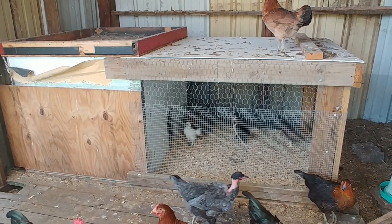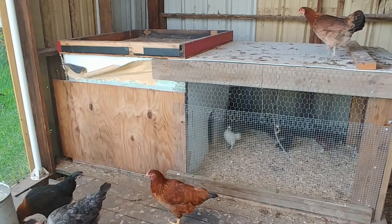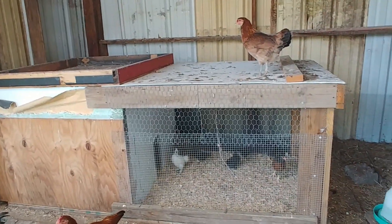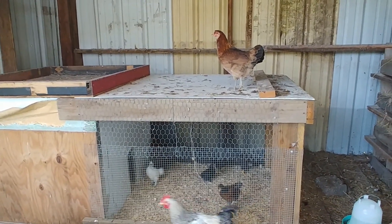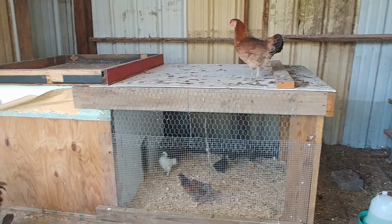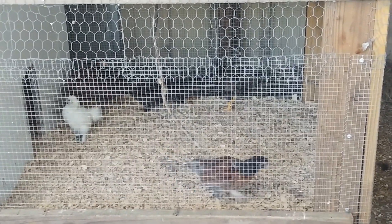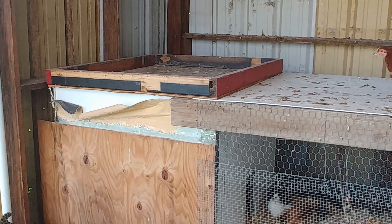I just wanted to point out the box that we have the little chicks in. As you can see, we have a wooden top over this half and then the other half was just chicken wire. But because the bigger chickens like to stand on top of there and were kind of pooping underneath, we had to put some kind of top on that. You can see some of the baby chickens out wandering around in the open area. That little wooden top is removable so we can get in there to give them food and water.